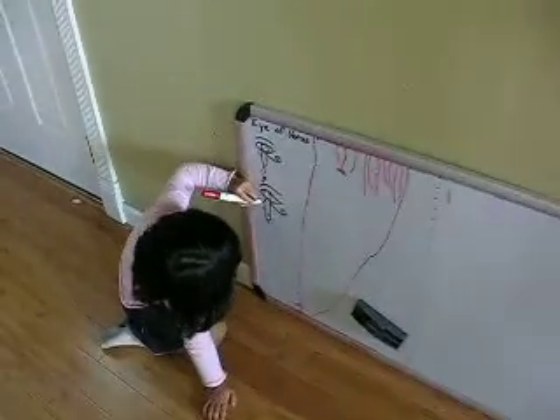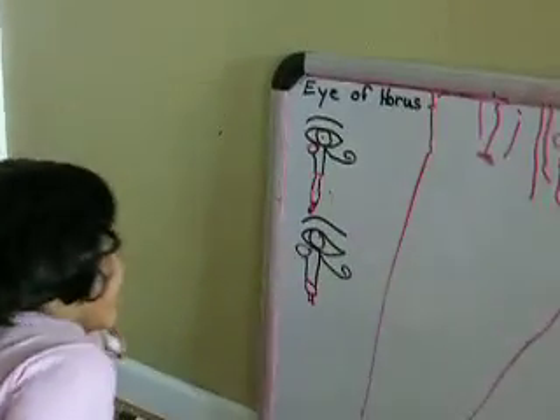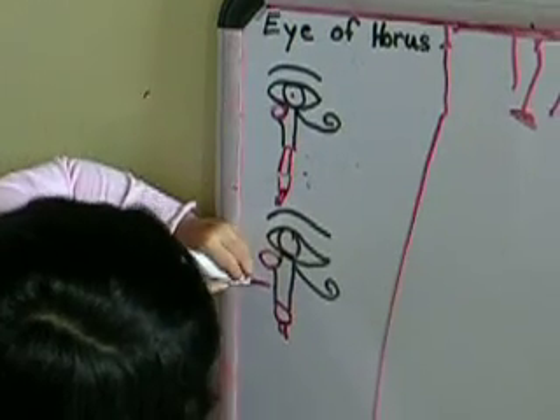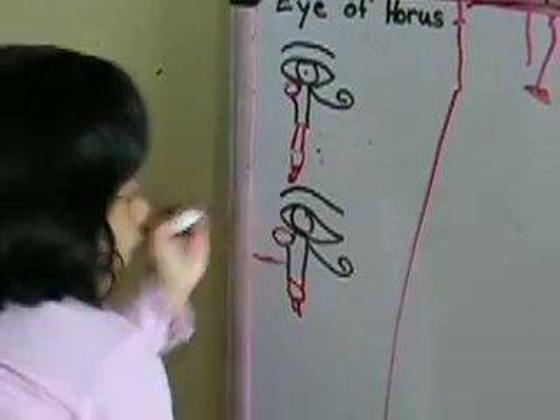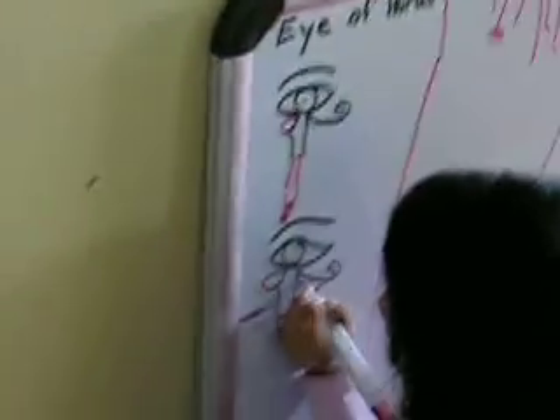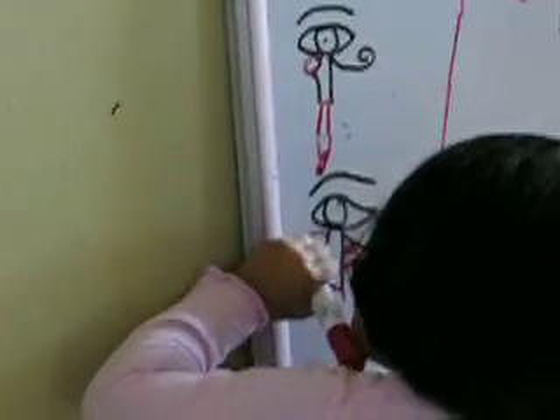Well, we did find our Eye of Horus, so we put that down there so we can match it up. And now Sophie is changing the eye. And now we're changing it that way. We'll get these symbols out here.